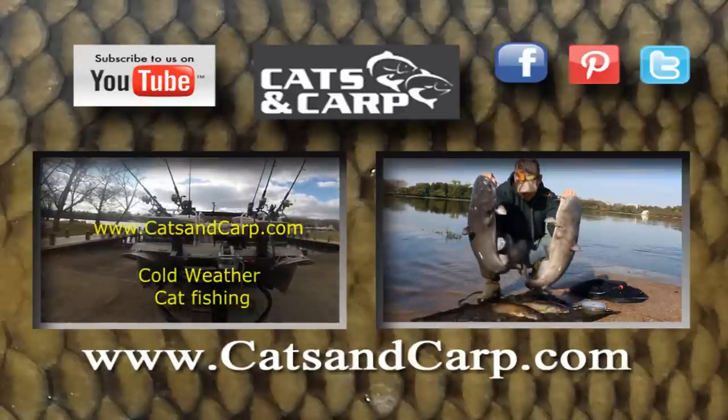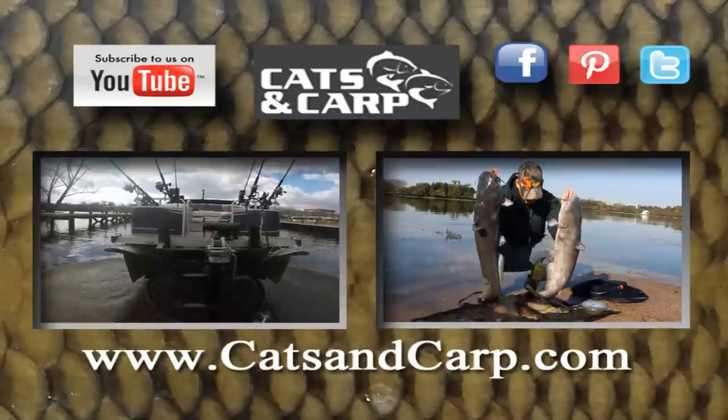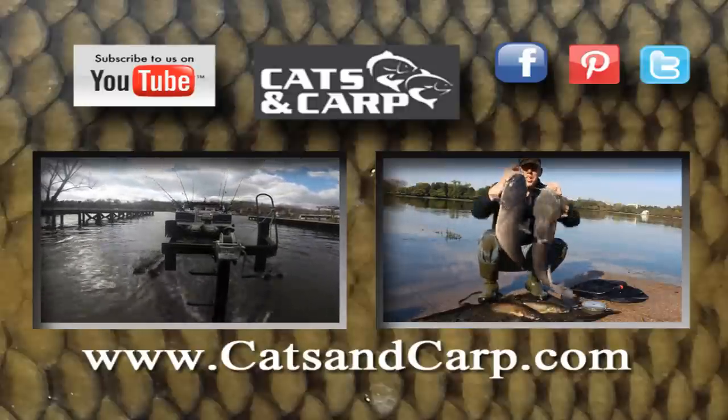Hopefully this video was helpful. Thanks for watching. If you'd like to see more, click subscribe to the Catfish and Carp YouTube channel to see lots of great catfishing and carp fishing videos and to learn more about catching these great catfish.